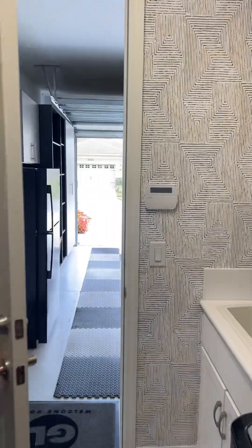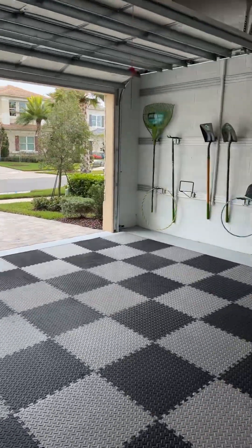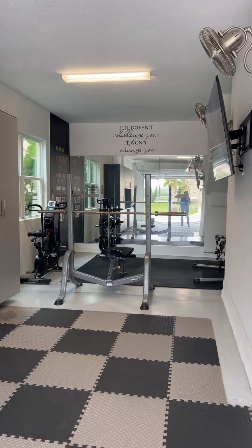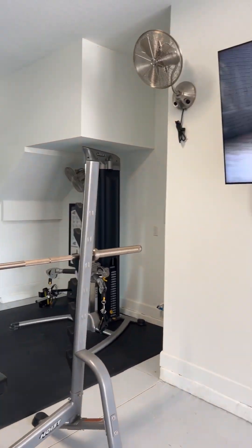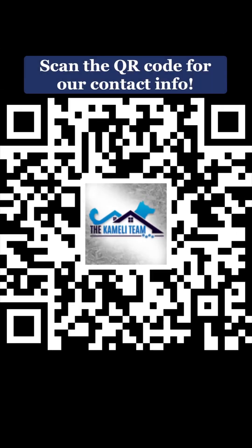GL Homes is almost sold out in its current community, but they are already working on the next phase in their new community in central Florida. Every single home we've walked you through on our social media will be available to purchase in their new community, so make sure you reach out to us for more information. Thank you for watching, and see you next week for Tuesday's tour.